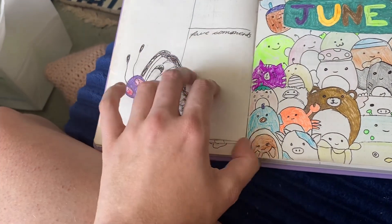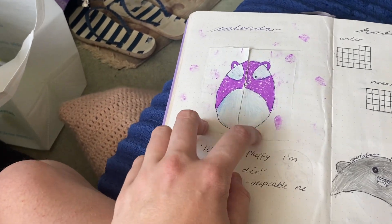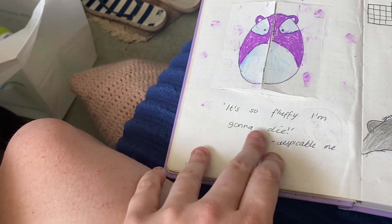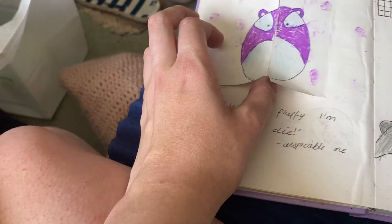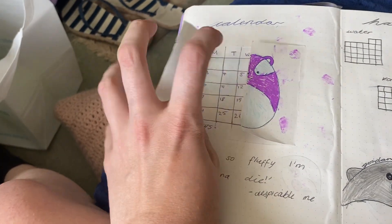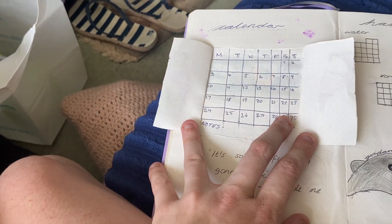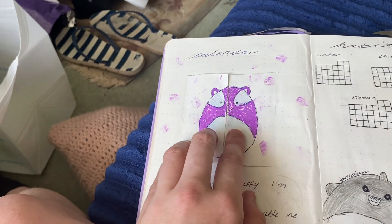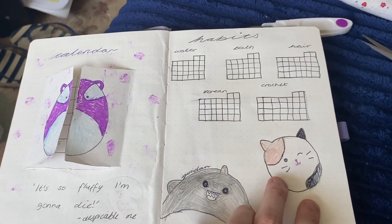I'm going back to the normal size pages this month. And then we have the calendar — it's so fluffy, I'm going to die, Despicable Me! This is just one that I kind of created. And if you push this across, this is the calendar. I haven't filled it out yet.